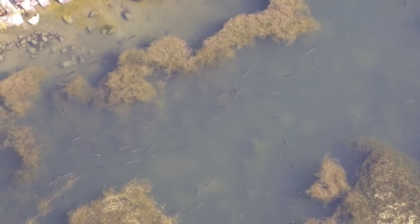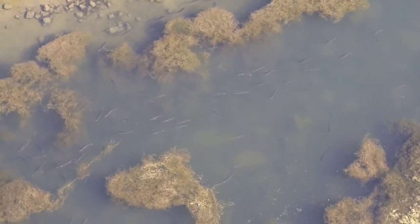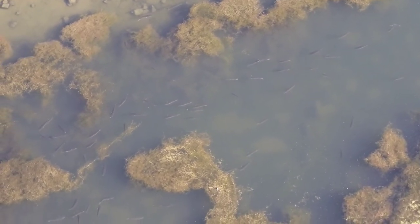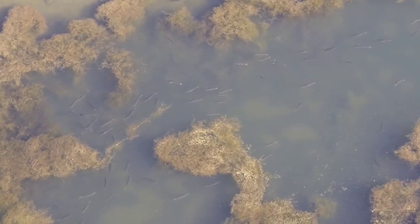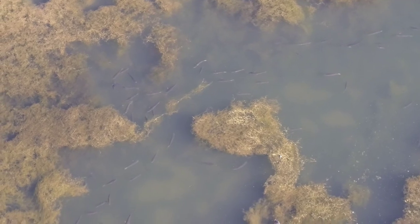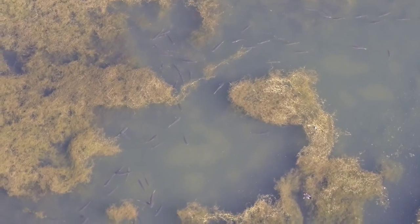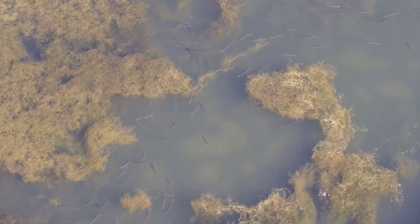This allows us a non-invasive way to be able to conduct this survey against traditional practices, which would be a boat or someone standing in the water. Drones definitely have helped us in being able to identify these types of animals without being a disturbance to their habitat.